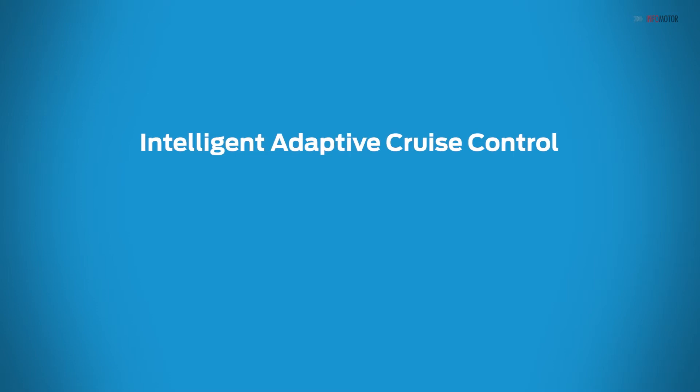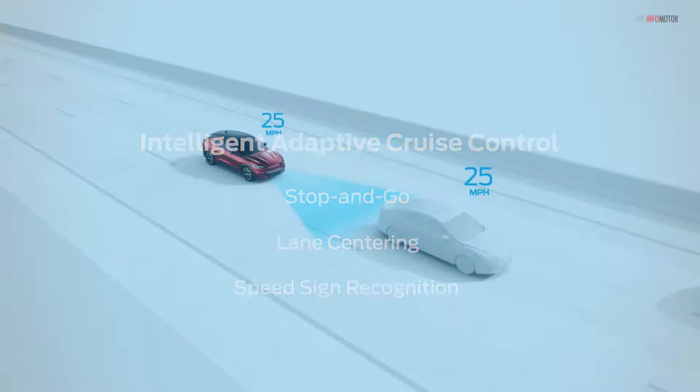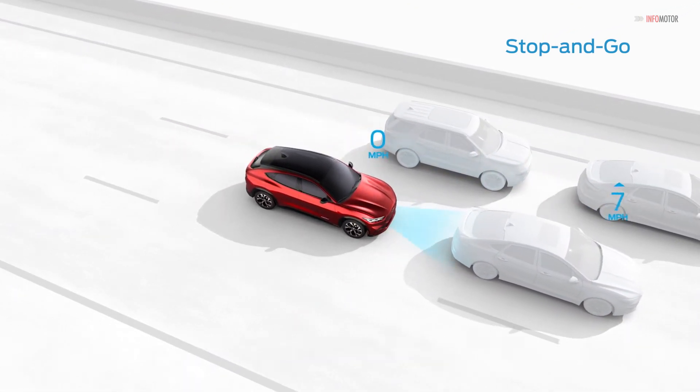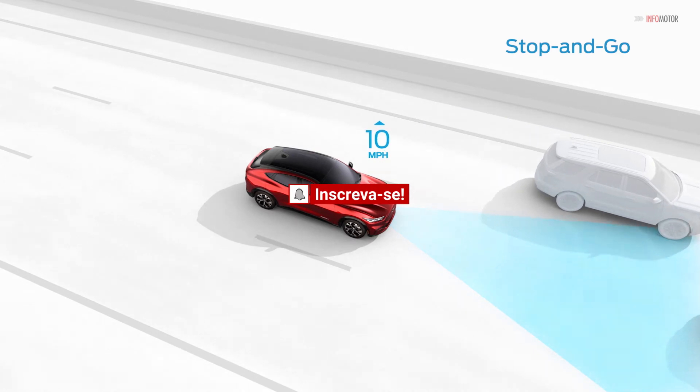Intelligent Adaptive Cruise Control includes features like stop-and-go, lane centering, and speed sign recognition. It can bring the vehicle to a stop when needed if traffic ahead has stopped or slowed. When traffic clears, you'll resume your set speed.